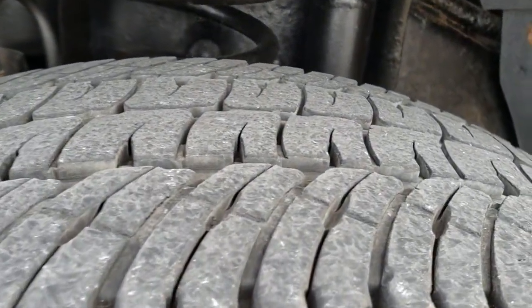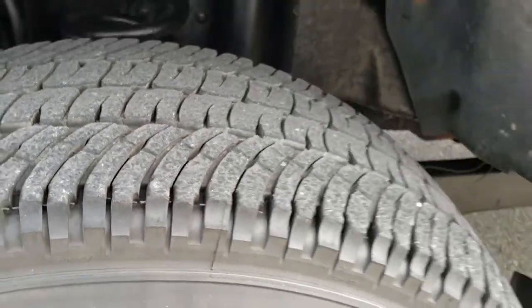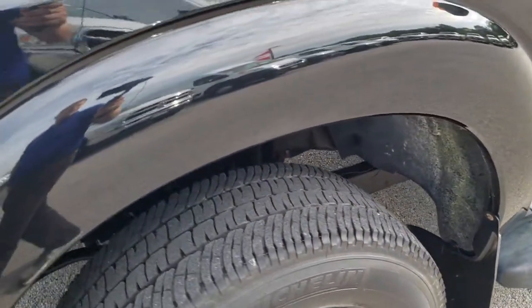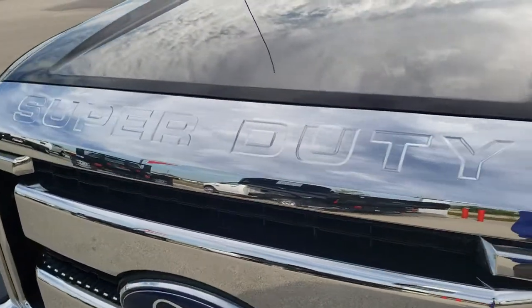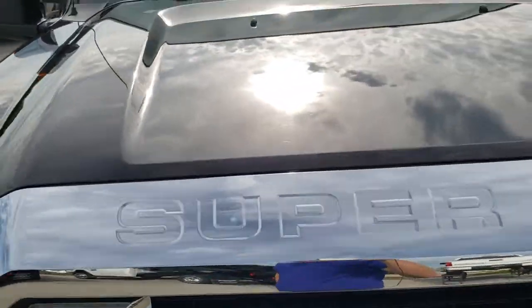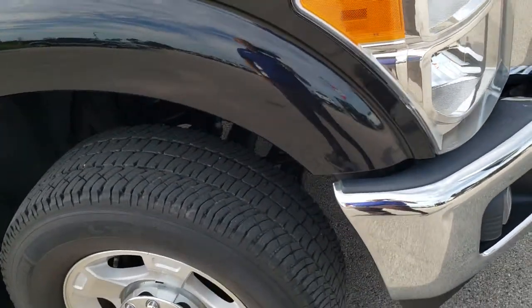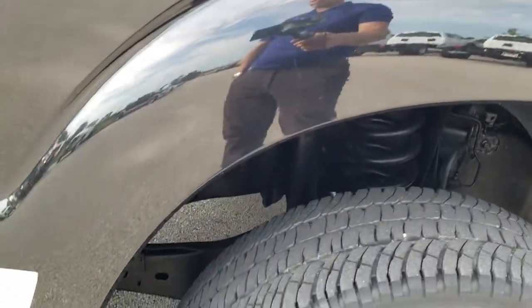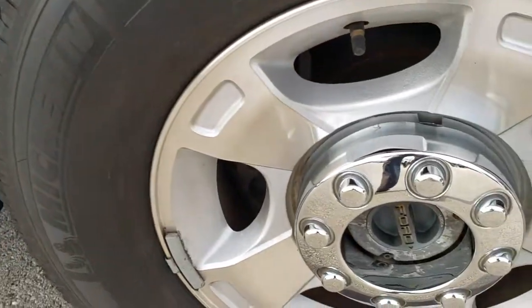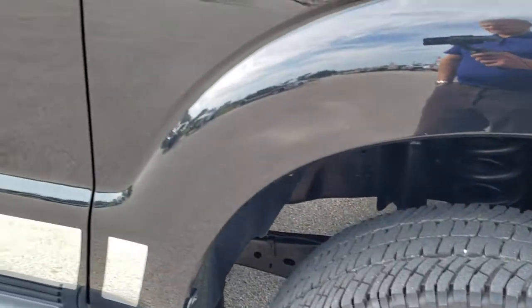It has Michelin LT 275/70 R18 tires with about 60% of the tread left. Factory painted alloy rims. Driver's side front fender is in excellent shape. The hood is in really nice shape as well. No scuffs or scrapes on the passenger side rim, and as you go down this side of the truck you can see just how clean the body is.